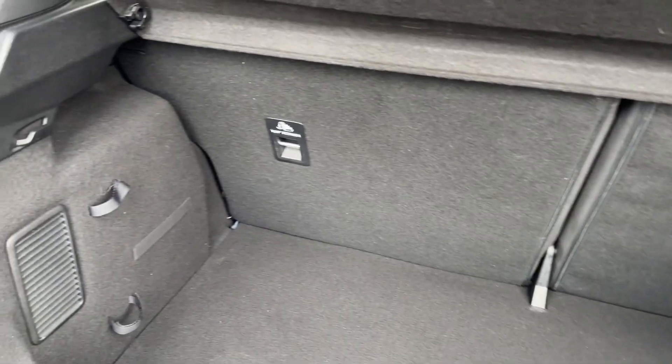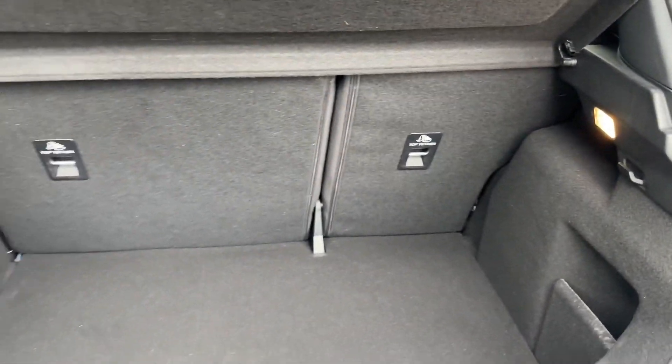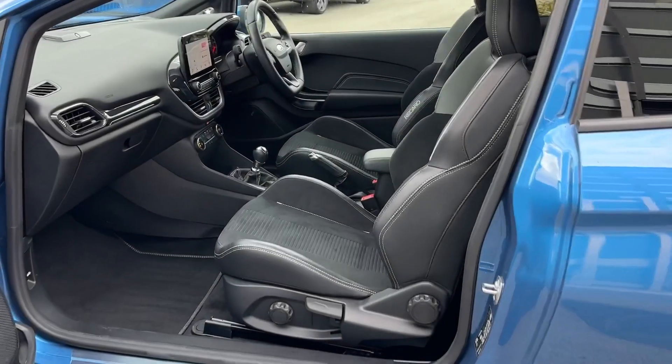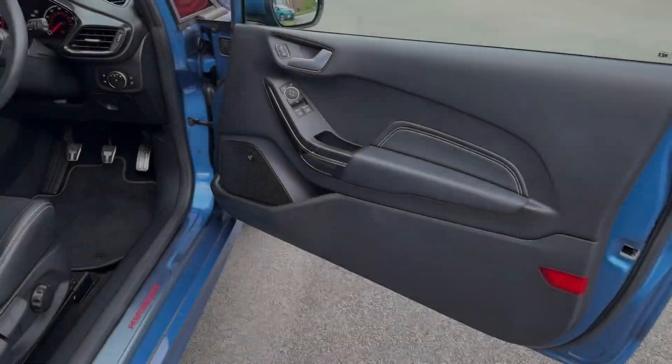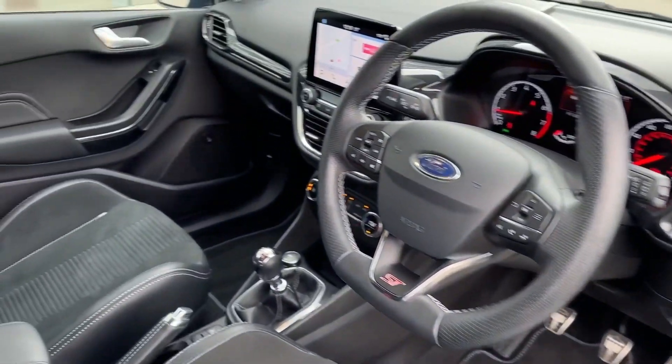Boot space remains just as practical as ever in a Fiesta, which can easily swallow weekly shopping, with 60/40 folding split seats. Although it's a three-door, getting in the back is incredibly easy — a single pull-over lever will unlock additional seating for three, with two ISOFIX child anchor points as well.